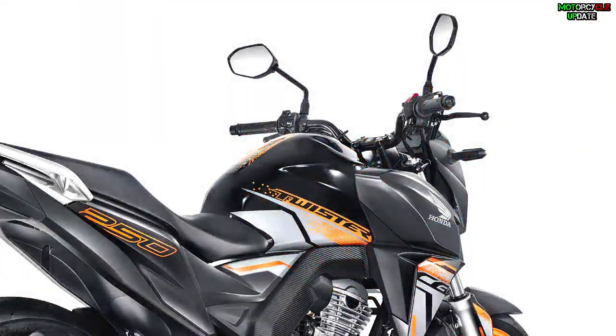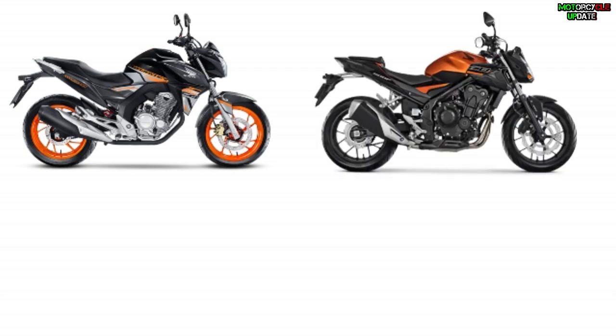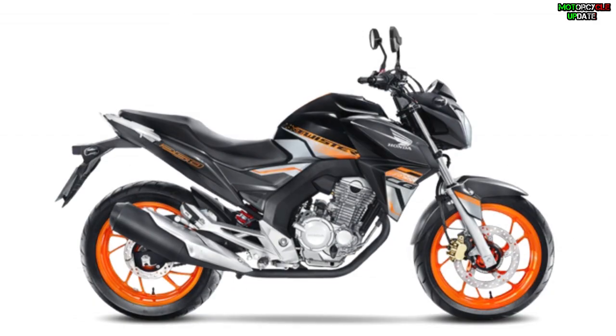Hello brothers, I hope you are in good health. Honda officially unveiled the 2021 CB250F Twister lineup for the Brazilian market. This red naked bike joined the CB500F, CB650R, and CB1000R models, and comes with only new colors and a graphic update.